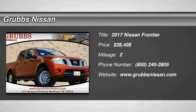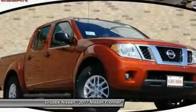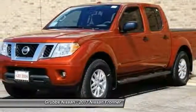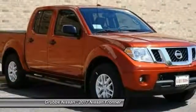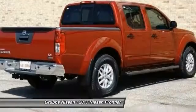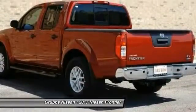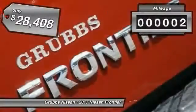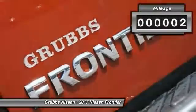Stop by and take a look at the 2017 Frontier. The Nissan Frontier offers a full-length fully boxed frame for strength, serious off-road capabilities, and a five-star rating for side impact crash safety. The Frontier's interior comforts include cab versatility, under-seat storage, and seating for five, and is priced below thirty thousand dollars. This vehicle has less than 100 miles.